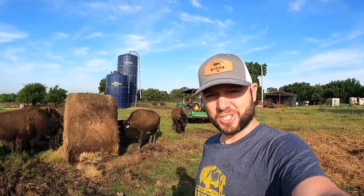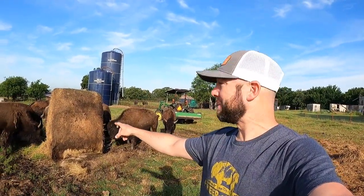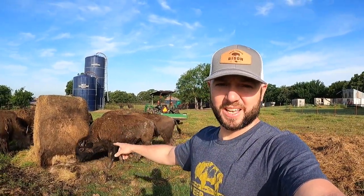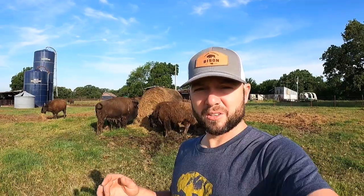Hey guys, Dusty Baker with Cross Timbers Bison, welcome back to our channel 'Raising the American Bison' - the coolest animal in North America, the largest animal in North America. Today I'm going to do something that really benefited us last year and it paid off this year.